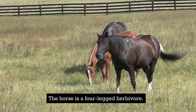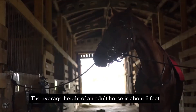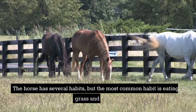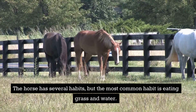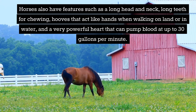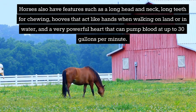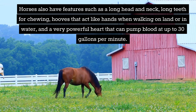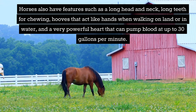The horse is a four-legged herbivore. The average height of an adult horse is about six feet. The most common habit is eating grass and drinking water. Horses also have features such as a long head and neck, long teeth for chewing, hooves that act like hands when walking on land or in water, and a very powerful heart that can pump blood at up to 30 gallons per minute.